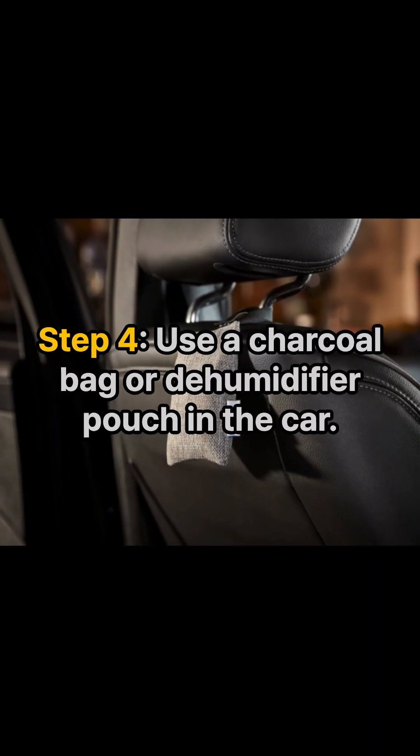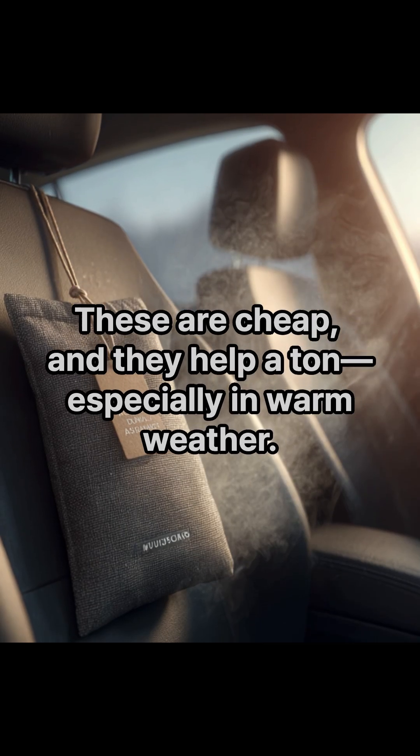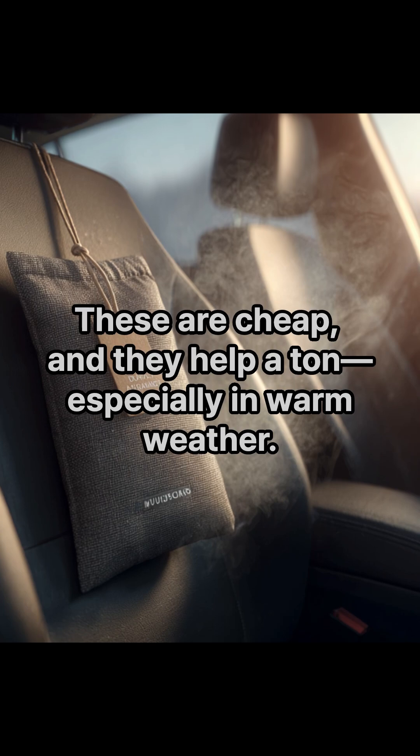Step four: use a charcoal bag or dehumidifier pouch in the car. These are cheap and they help a ton, especially in warm weather.